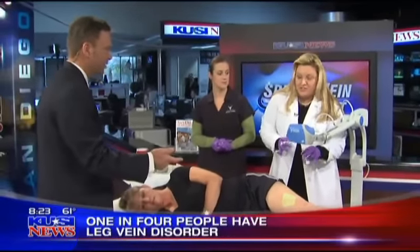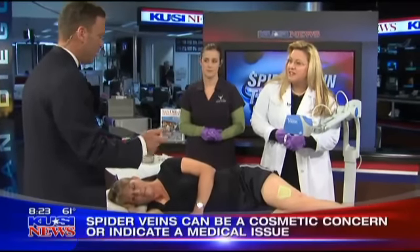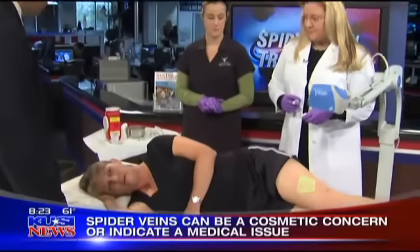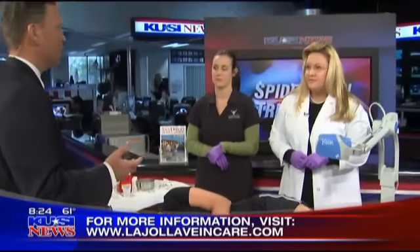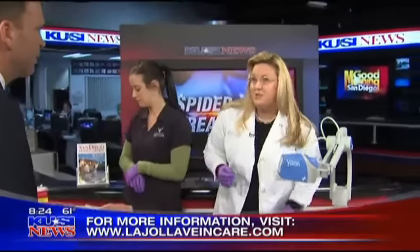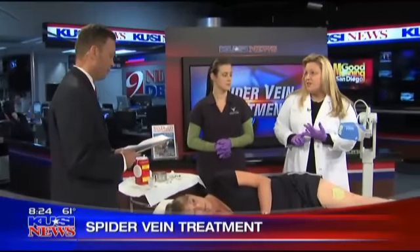If the pain is related to varicose veins or spider veins, once these are gone the pain is resolved as well. The patient confirms she had pressure and pain in her legs after standing for long periods. Risk factors include: standing occupations such as hairdressers, flight attendants, and teachers; heredity — if both parents had varicose veins, you have a 90% chance of developing them; female hormones; pregnancies — women with three or more pregnancies have a 50% chance of developing varicose veins; age; and weight gain.